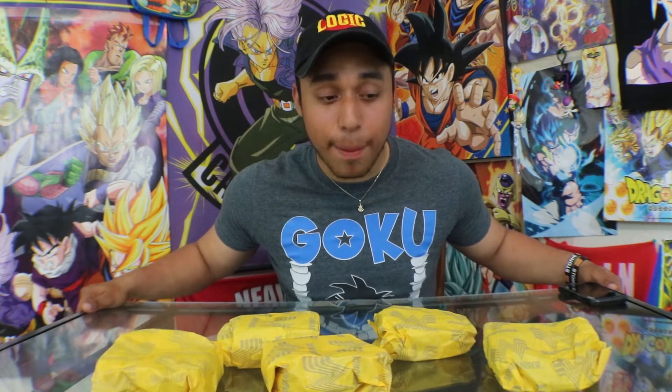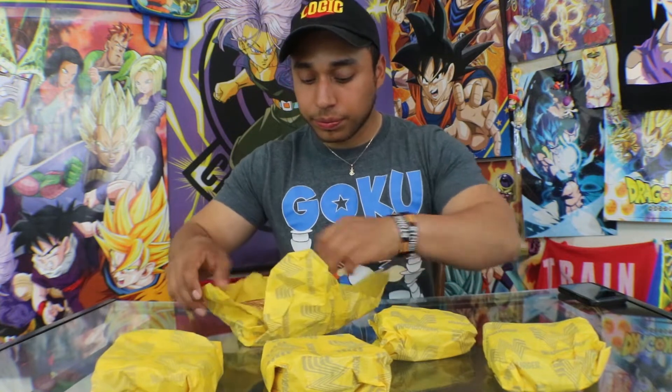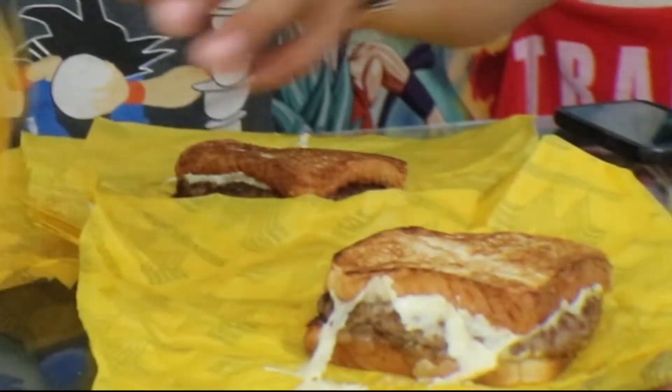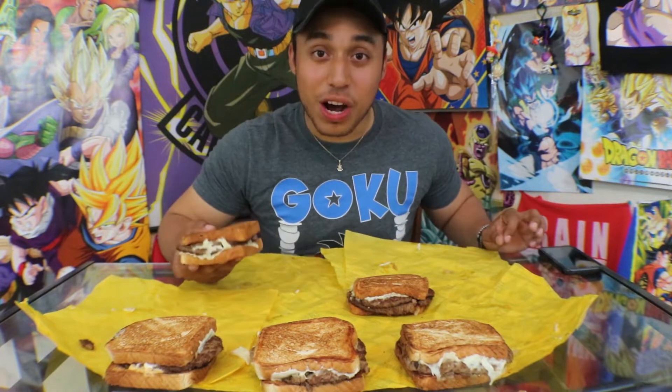Guys, if you have never been to Texas or to Whataburger for that matter, then you have absolutely no idea what I'm talking about and you're missing out. The Patty Melt is definitely one of Whataburger's most iconic burgers on the menu — probably one of my favorite burgers to order, right next to the Triple Meat Whataburger and the Avocado Burger.